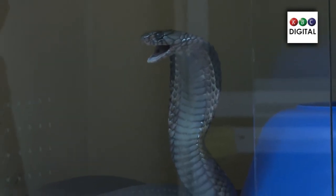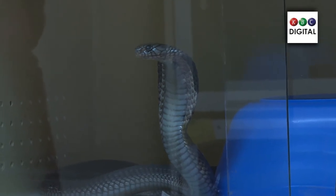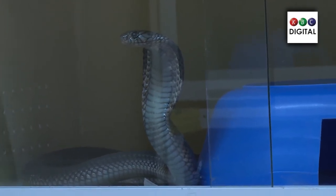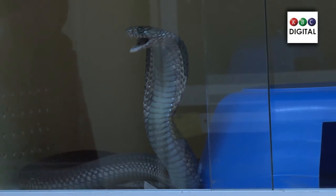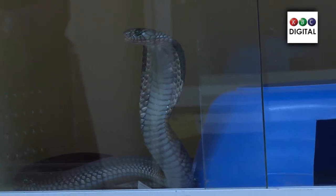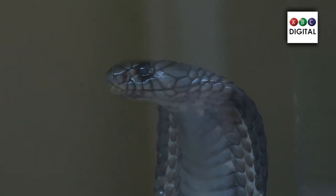In Kenya, we have spitting cobras and non-spitting cobras. We have forest cobras and Egyptian cobras in our collection that don't spit venom. These Egyptian cobras are highly venomous — they bite to inject the venom but don't spit. This one looks grey or milky, which means in a few days it is going to moult or shed its skin. The milky eye color gives you an easy way to identify that it is about to shed its skin.